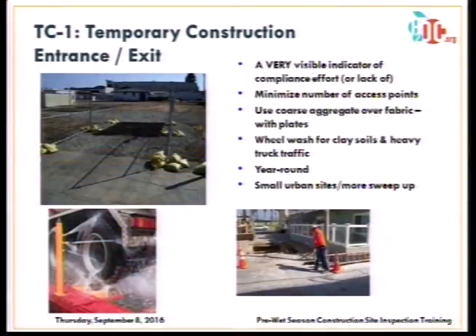For temporary construction entrances and exits, the best practice is laying down three-inch rock along with rumble strips, with rock on either side. In areas with clay soils, a wheel wash station may be needed to prevent track-out onto the street. Even with these controls, the entrance and exit must be maintained consistently — sediment clogs rumble strips and track-out occurs, requiring daily cleanup.